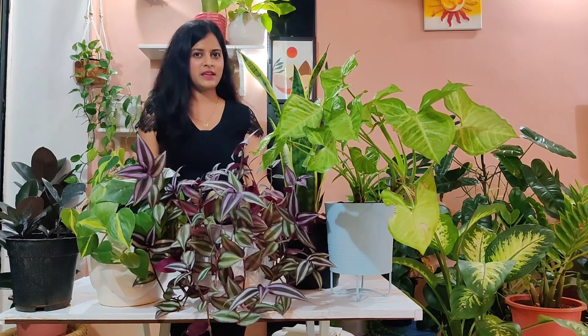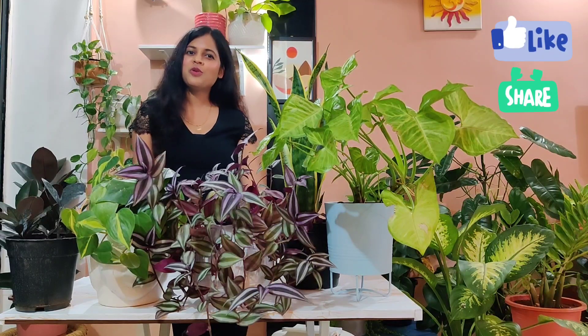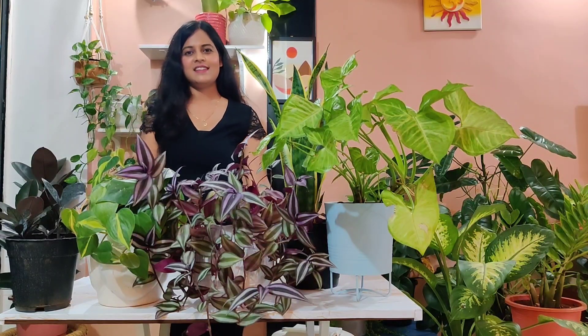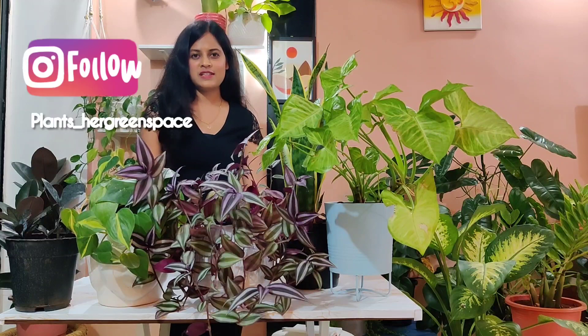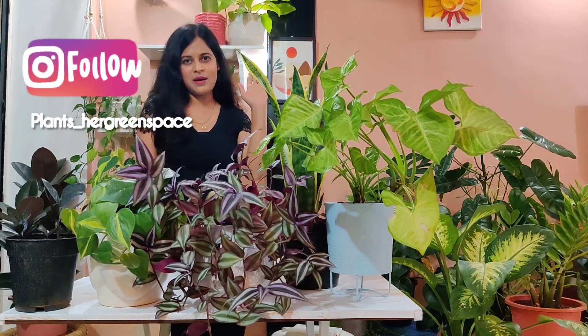So this was the list of five top houseplants which I think everybody should own. Do let me know in the comments below which ones you own — do you own any one of these or all five? Do like and share with your friends and family. See you next time, till then bye!